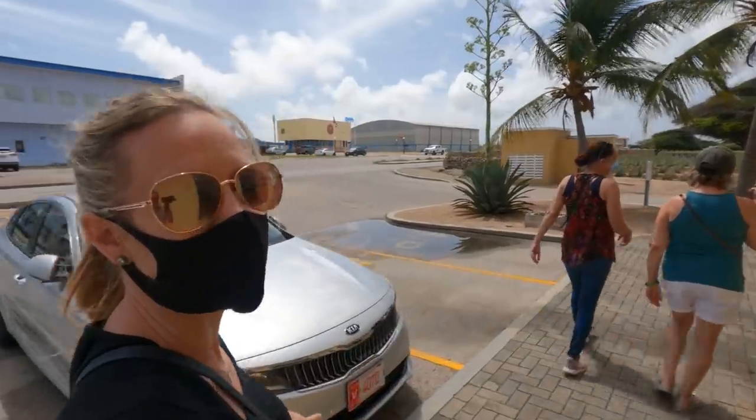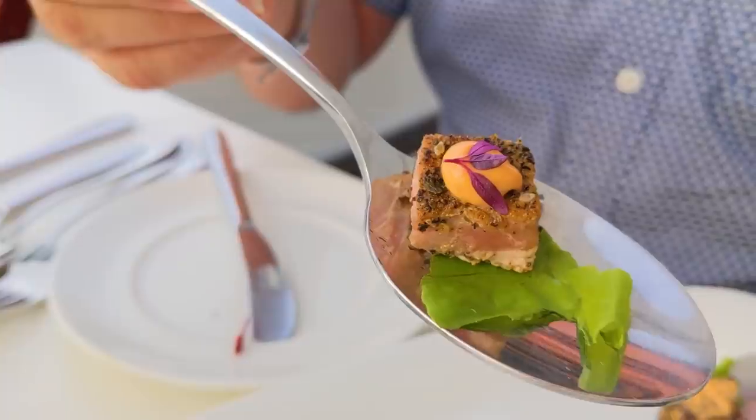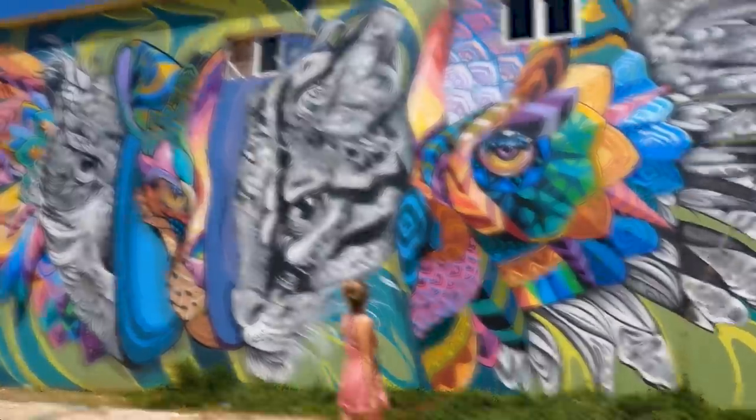Two-thirds of the entire island used to be covered with aloe vera plants. My grandma put it every night on her face. The freshness is next level — teal water, palm trees, cactus, flamingos, white sand. What more could you ask for?